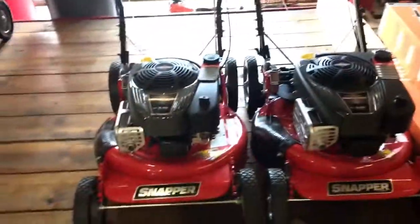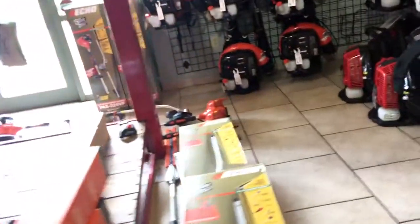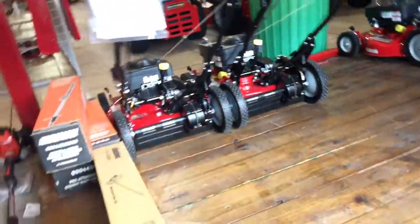Lawn mower. Snap-on lawn mowers. See how much these are, if I can see a price. I don't see any prices on these.